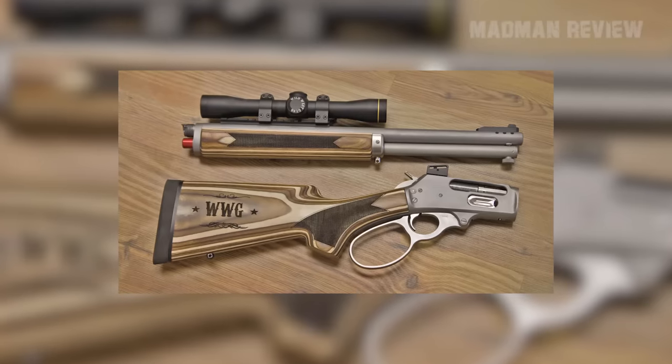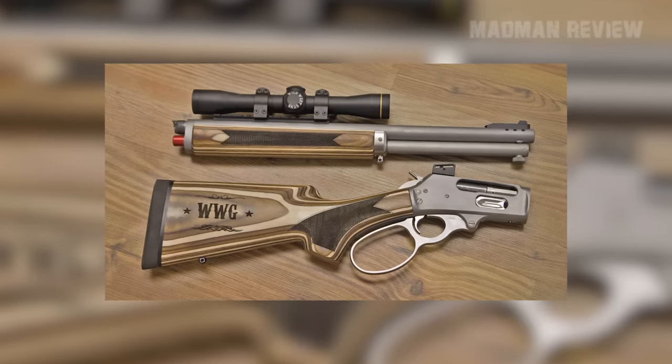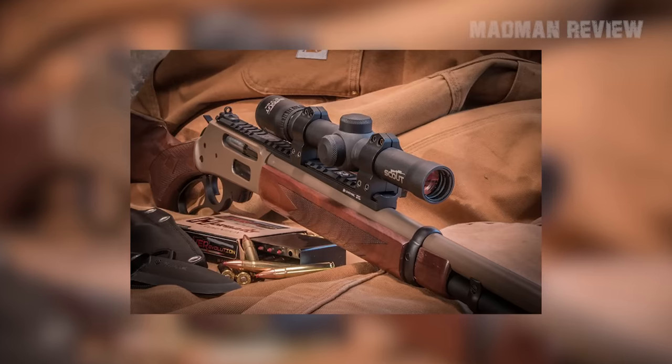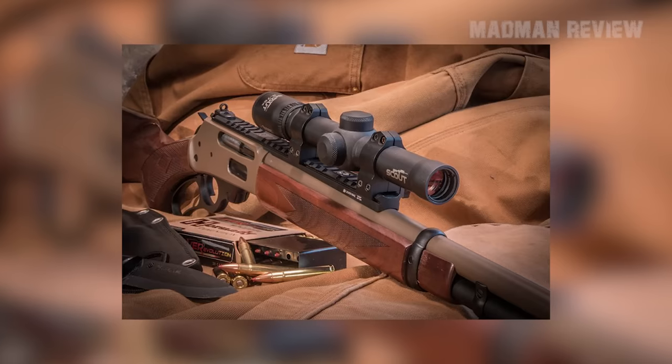Or choose a .45-70 if you need something strong enough to easily take down a bear. Whichever you go for, they're called Appalachian Scouts by Dove Custom. Their work also includes adding a scout scope rail for the barrel. You can choose some extras, like a Cerakote finish, XS sights, a custom stock, or an action job.